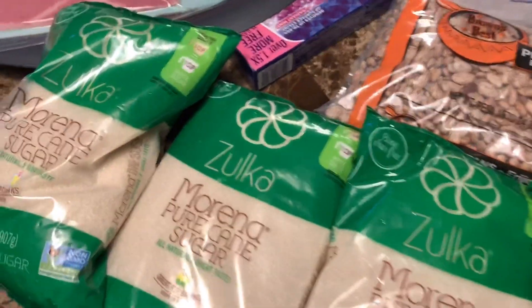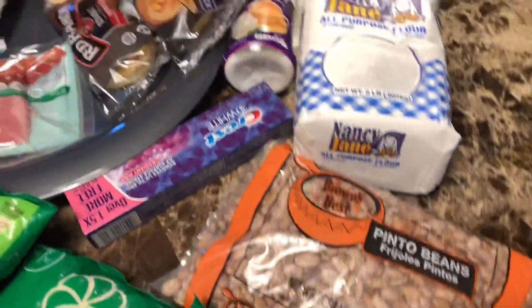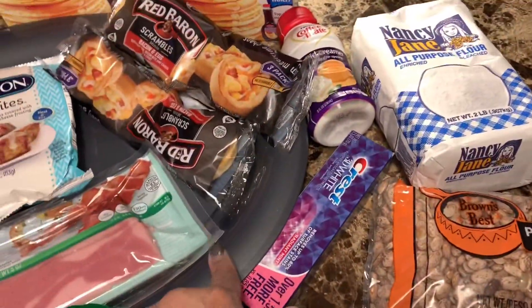It's vegan by accident — bone char free, look it up guys. Anyway, everything is $1, including this platter.